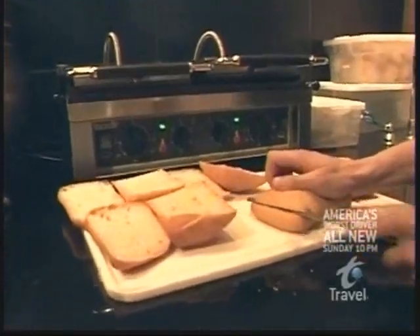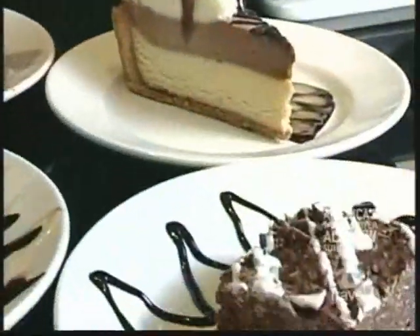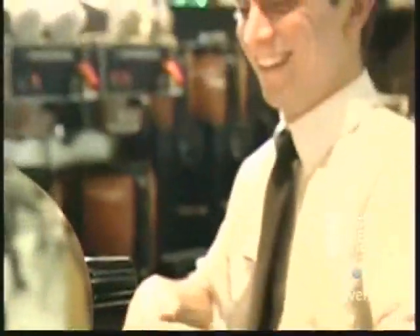Our customers are definitely allowed to bring food that they order at the McDonald's counter into the Mac Café. We are there to satisfy their needs. So you've got your gourmet sandwiches, the fancy desserts are great, and there's a real McDonald's right next door. But with all these perks, one question remains.